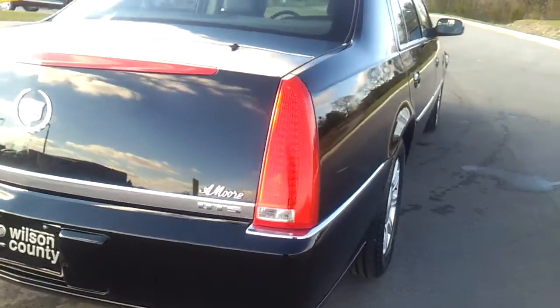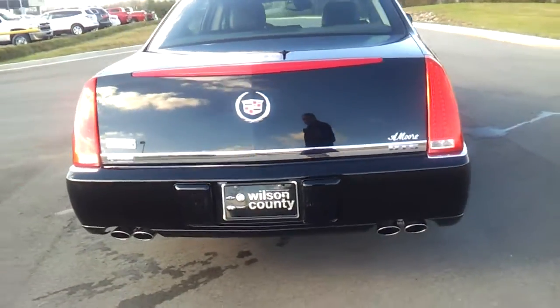If you'd like to see pictures or a copy of the Carfax, you can check out our website at wilsoncountymotors.com.